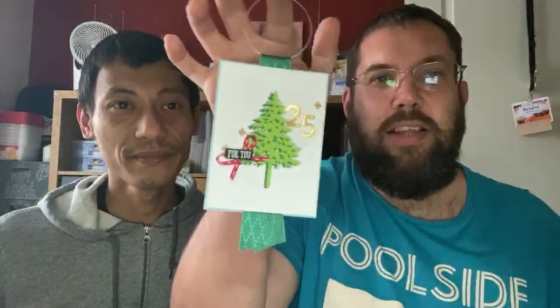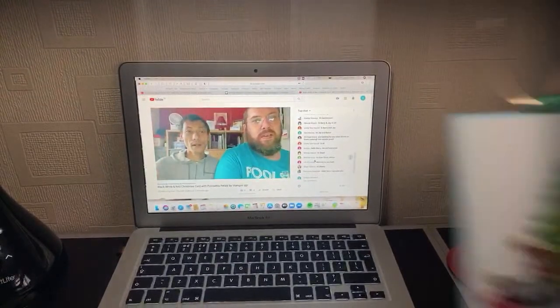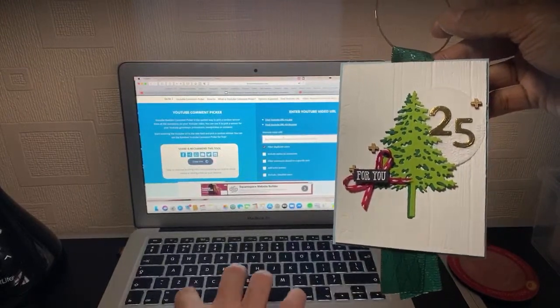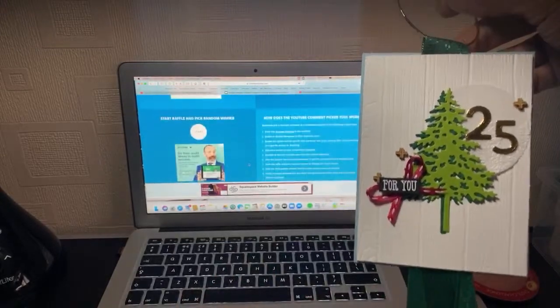Before we start, we'll do the drawing. Somebody is going to win this lovely tag with the lovely gold hoops. This one was created from our previous live stream using the In the Pines dies and Pine Wood Planks embossing folder with Playful Alphabets and Evergreen embossing folder as well.